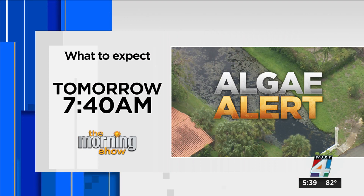Reporting live, Marilyn Parker, Channel 4. Tomorrow at 7:40 on the morning show, the St. Johns Riverkeeper Lisa Reinemann will let us know what you can expect if you plan to head out to the water this weekend.